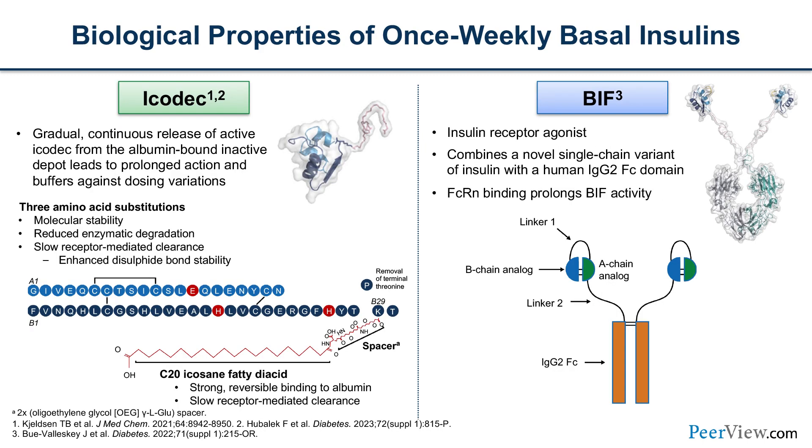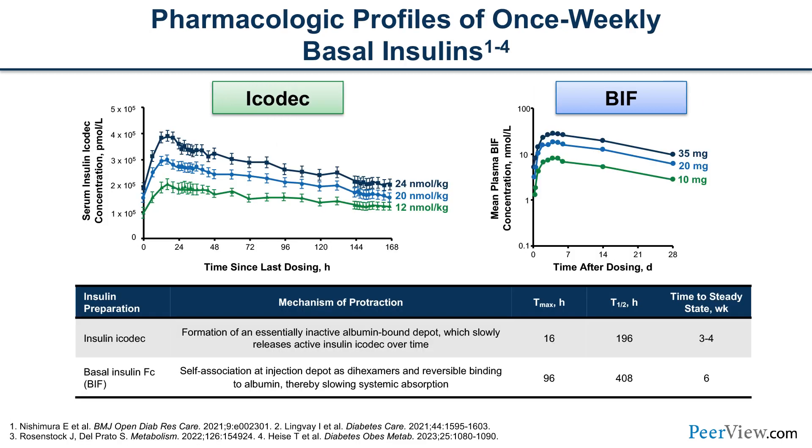The key differences between these two once-weekly basal insulins: Icodec is an insulin molecule with a fatty acid chain attached, albumin-bound forming an inactive depot, allowing prolonged action and buffering against dose variations as it is continuously released. BIF, on the other hand, is an insulin receptor agonist combining a novel single chain variant of insulin with the human IgG2 FC domain — hence the name basal insulin FC — and it is this FC portion binding that prolongs BIF activity. Both have a very long half-life, lasting a full week, but Icodec takes three to four weeks to reach steady state while BIF may take up to six weeks.